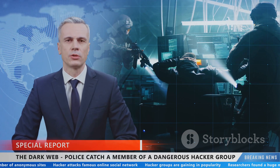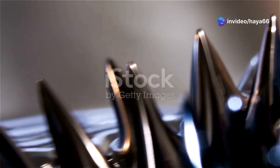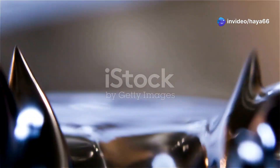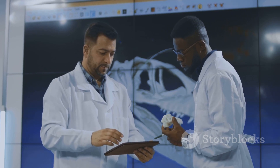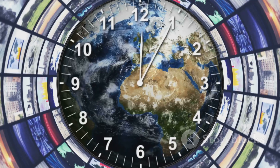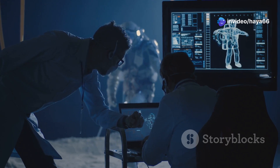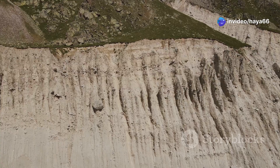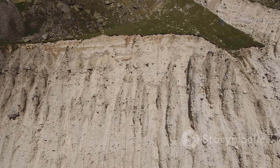When will the next flip happen, and what will it be like? The Earth's magnetic field is currently weakening, and scientists believe we are overdue for a reversal. However, overdue in geological terms is different from our everyday understanding — it could happen in the next thousand years or tens of thousands of years. It's impossible to predict with our current knowledge. The process is gradual and the effects, while noticeable, wouldn't be catastrophic.